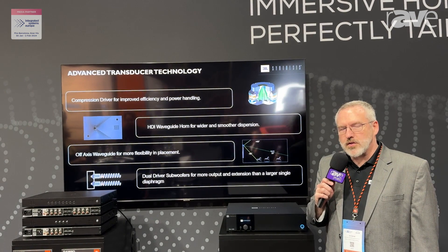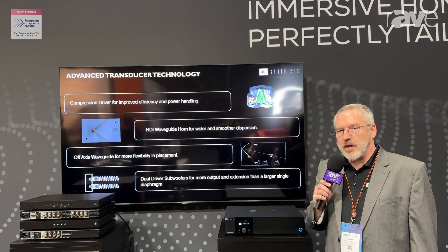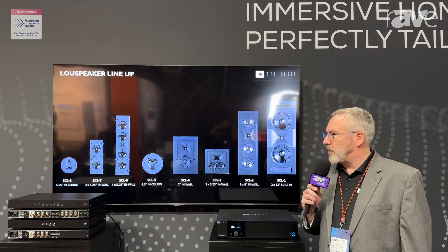We've brought a host of products to the show to showcase what we can do with the JBL Synthesis brand and its scalability. We actually have two different systems on demonstration inside this beautiful theater.